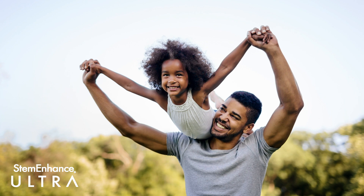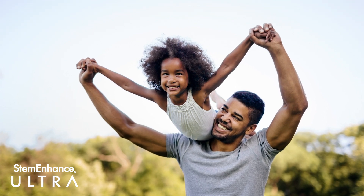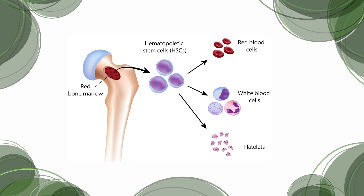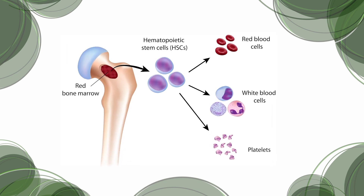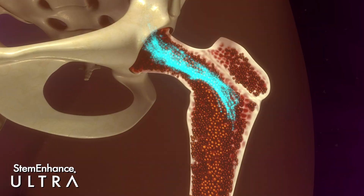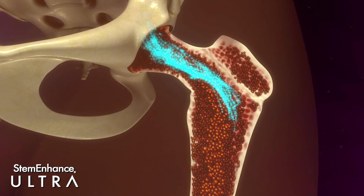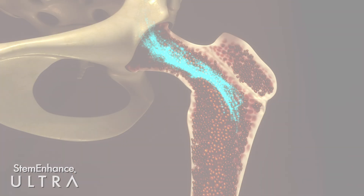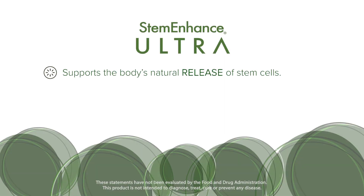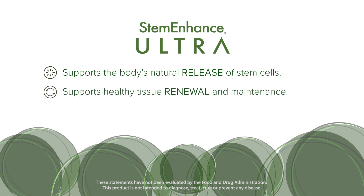Using the powerful synergy of the ingredients in Stem Enhance Ultra helps assist the body's inherent ability for long-term self-renewal by supporting the body's natural release of bone marrow stem cells. Stem Enhance Ultra supports the body's natural release of stem cells and supports healthy tissue renewal and maintenance.